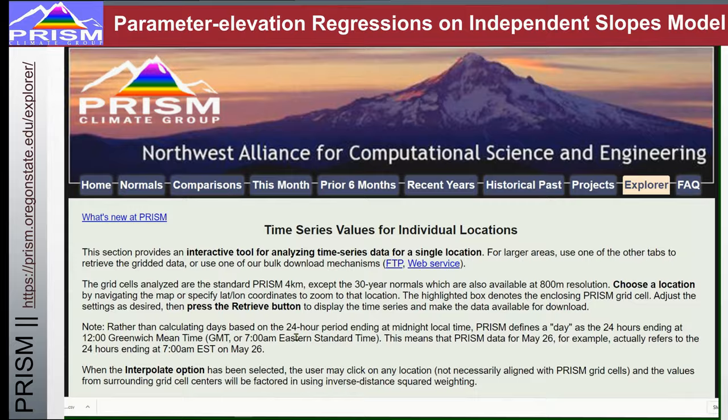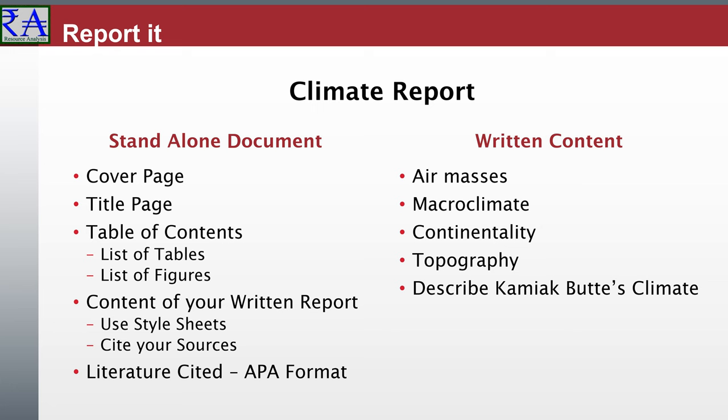When you write up this climate report, make it a stand-alone document about the climate of Kamiak Butte. Describe the climate using all available measures. These discussions will integrate with all other aspects of the Master Report you prepare. Make this document a solid report about climate.